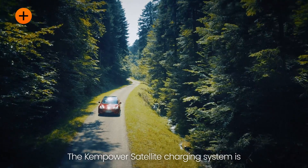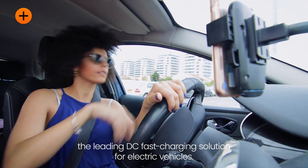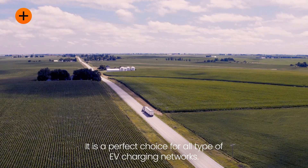The ChemPower Satellite Charging System is the leading DC fast charging solution for electric vehicles. It is a perfect choice for all types of EV charging networks.